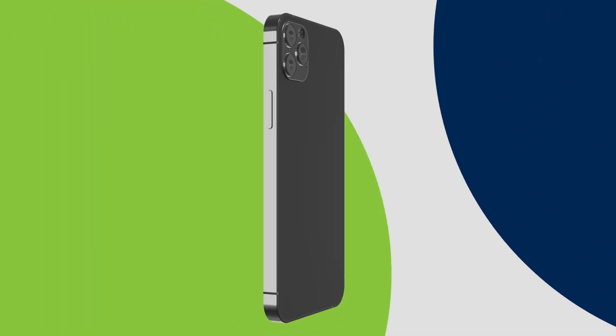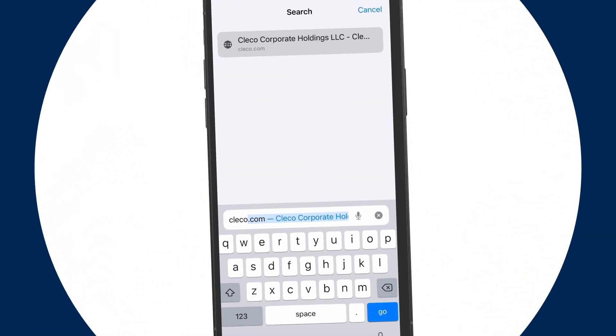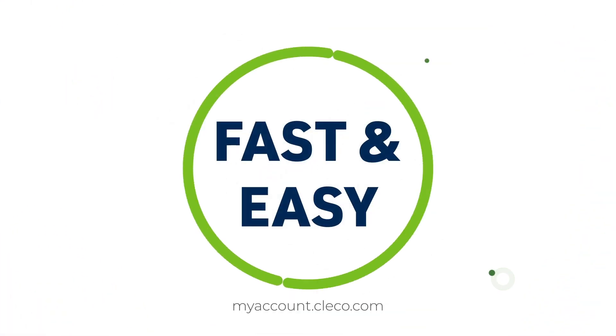Clico's new My Account Customer Self-Service Portal offers a better online experience for our customers. Simply go to Clico.com and click on the My Account link to register or to sign in. It's fast and easy.